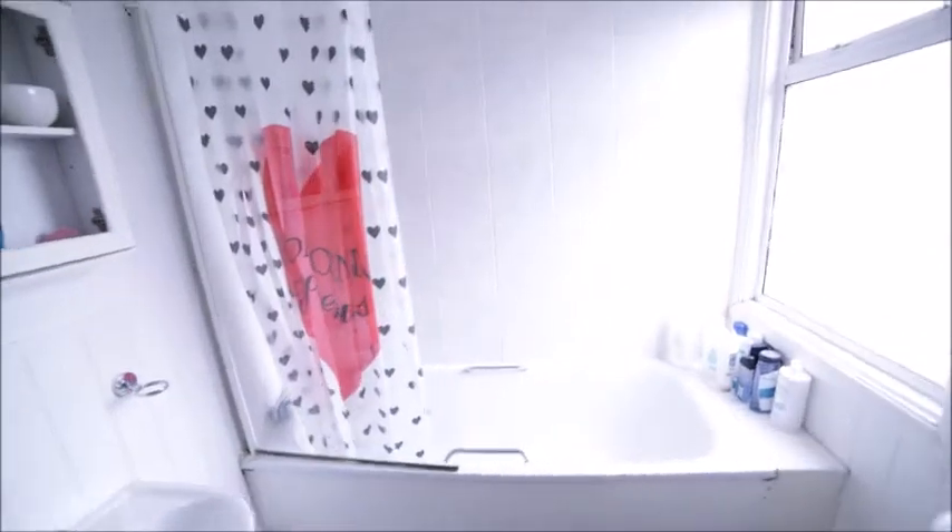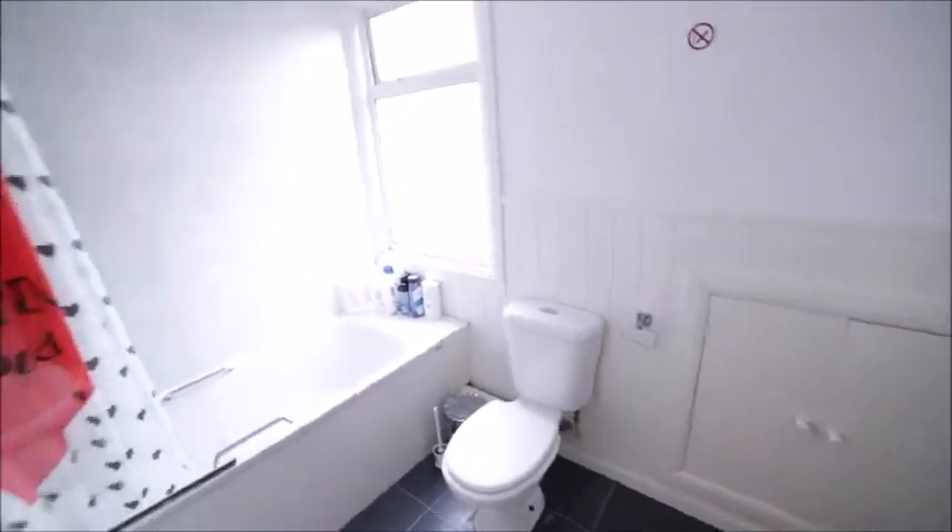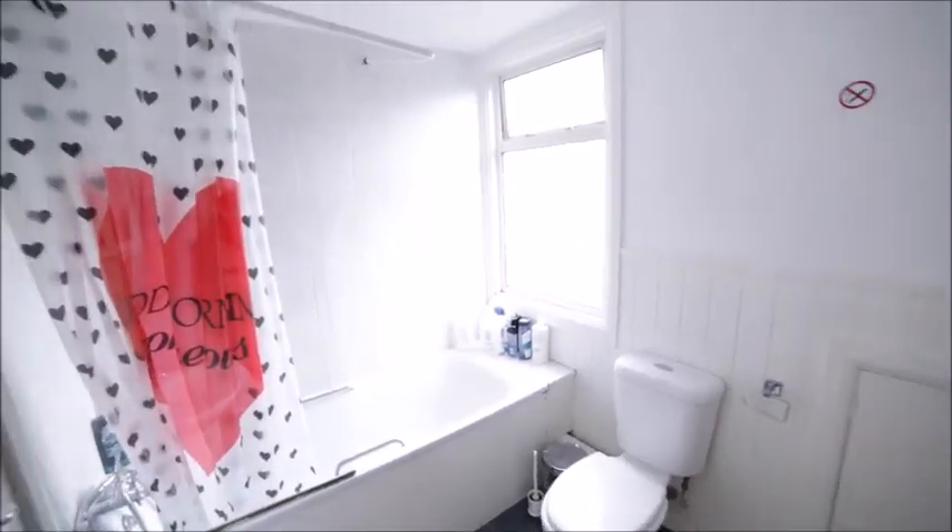The second bathroom has a sink, a bath with the option of a shower, a window, and a toilet. It's a spacious bathroom.